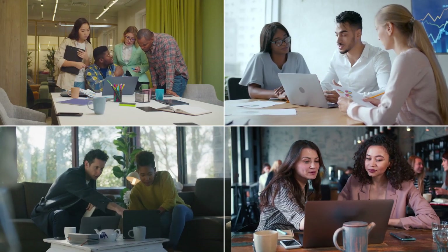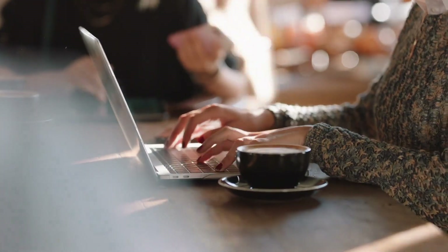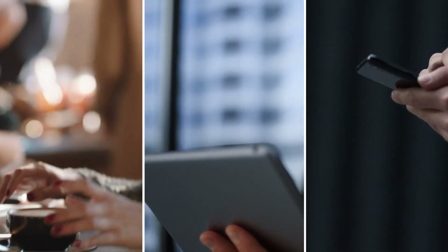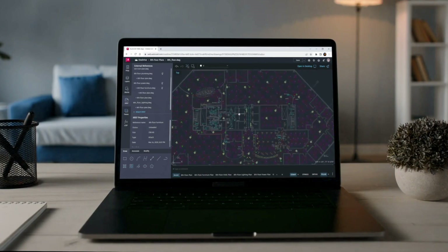Simply access all the vital tools you need to make edits to existing drawings, create markups, store files directly onto the cloud, and collaborate with fellow CAD users — all while maintaining the precision and efficiency of AutoCAD.